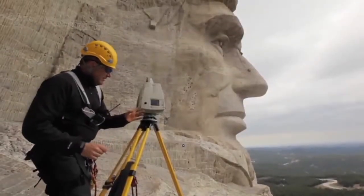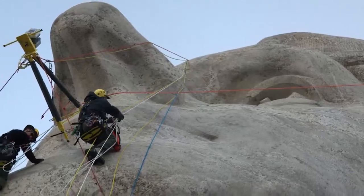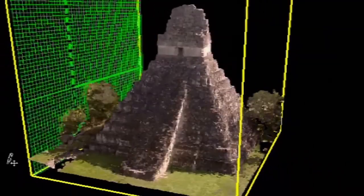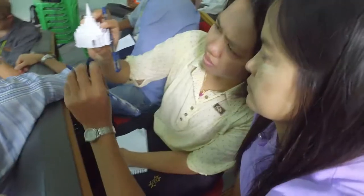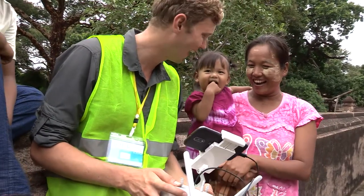By using the latest reality capture technology, SCI-ARC is able to capture every detail of the sites. Imagine being able to tour ancient Mayan temples, explore Neolithic tombs, or climb to the top of Mount Rushmore. With SCI-ARC, it is possible to bring these experiences to people all around the world, regardless of their geography or income.